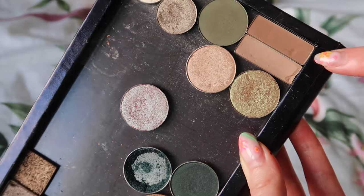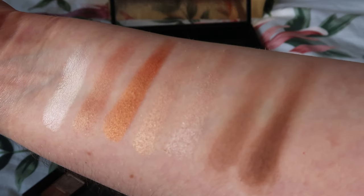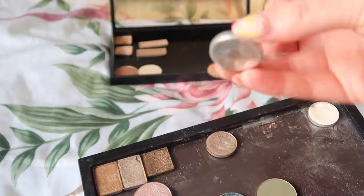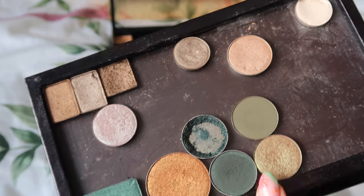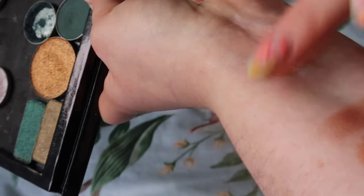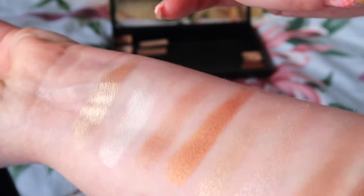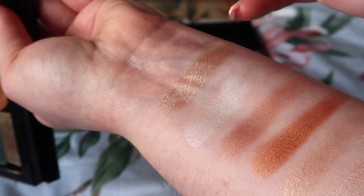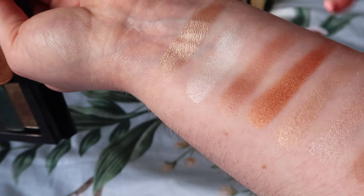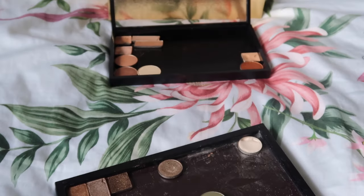Speaking of matte browns, I've got Naked and Buck from the original Naked palette. They're swatching okay, though they are pretty old in my collection — they're making it through this first pass. I also have this shade here, which I think might have been an Urban Decay one. I swatch it and it's lovely — ridiculous that I didn't know how lovely it was. I considered getting rid of Primavera since they're similar, but I think I'll keep both for now.